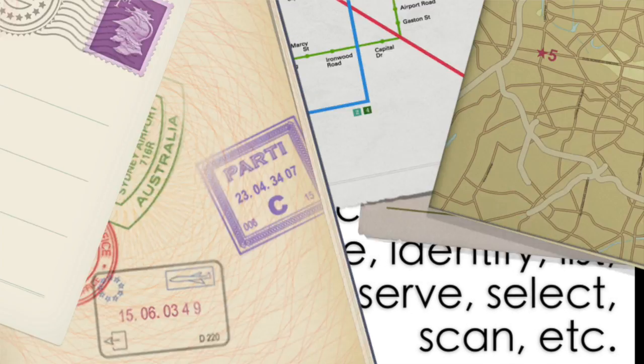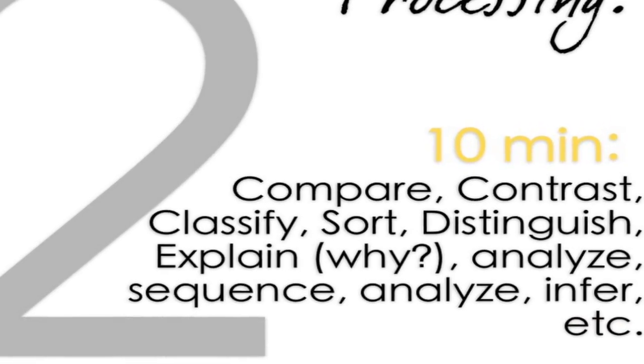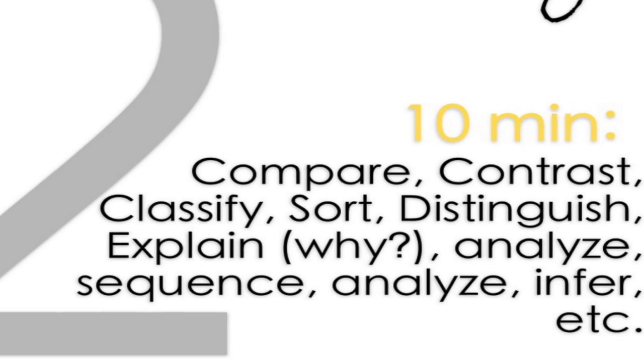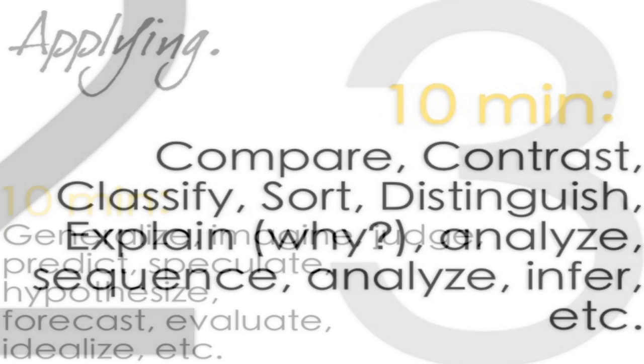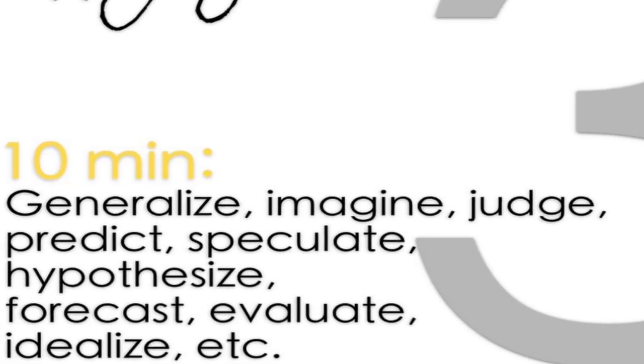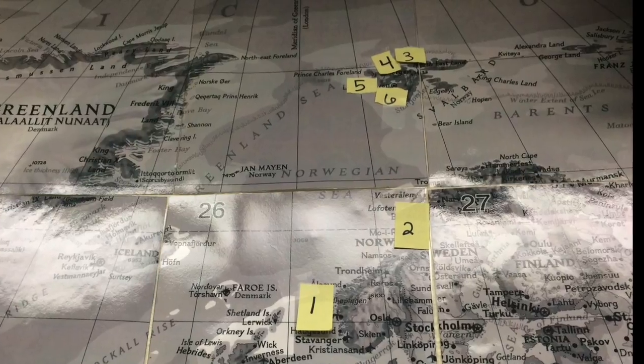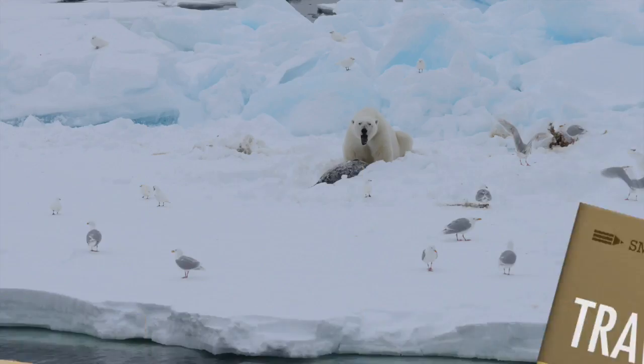Then in the middle square we had processing, and during that time they had to start making more inferences of why. We upped the rigor a little bit more by having the kids go and do some research with some applications. So what did this look like? Let me show you one of these pictures.